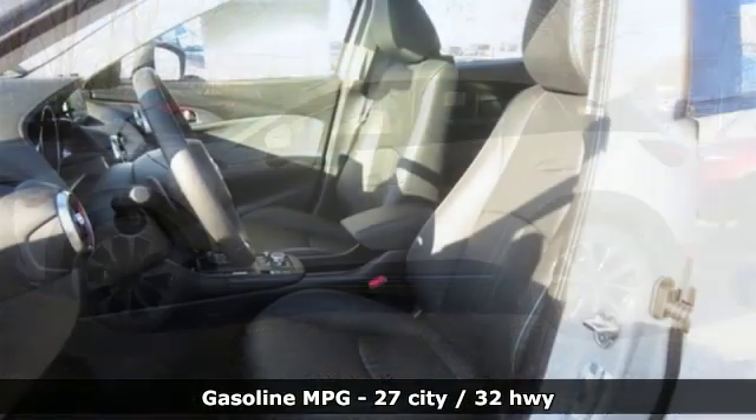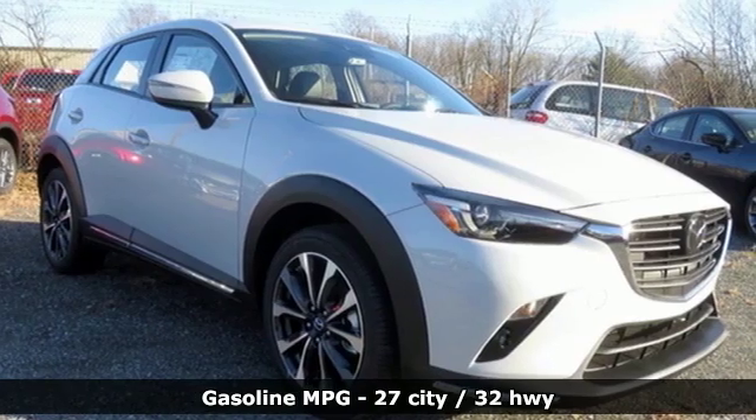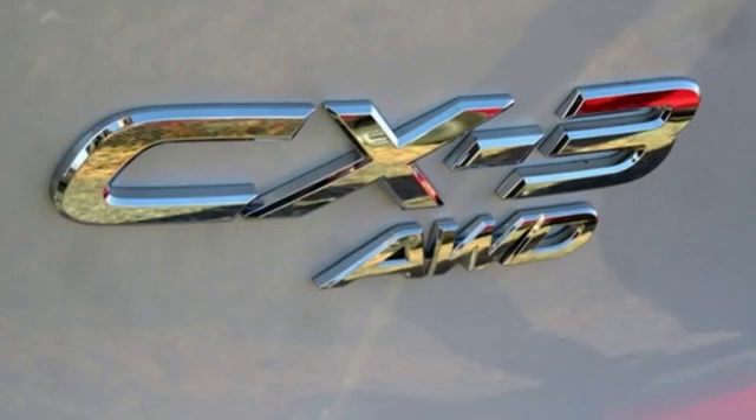Automatic transmission, front heated leather bucket seats, streaming audio, auto-dimming rear view mirror, heated steering wheel, power heated mirrors.